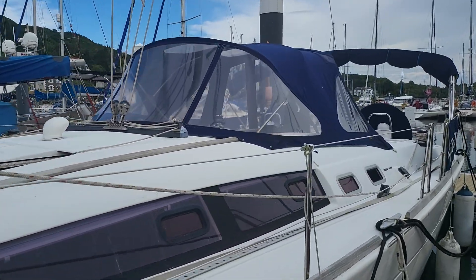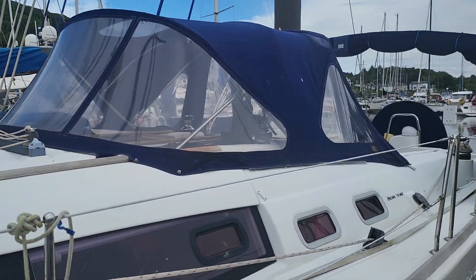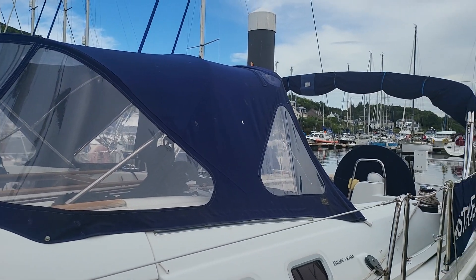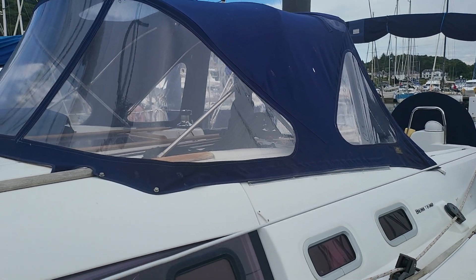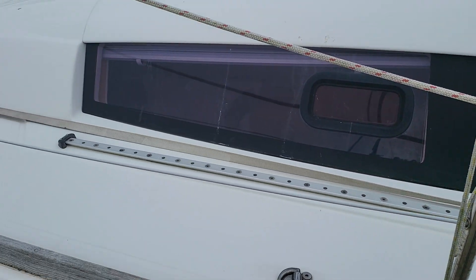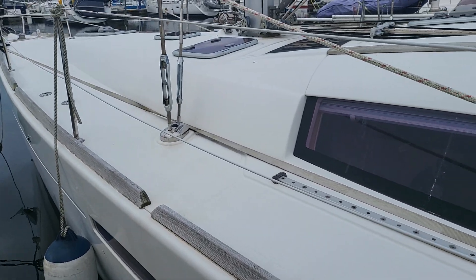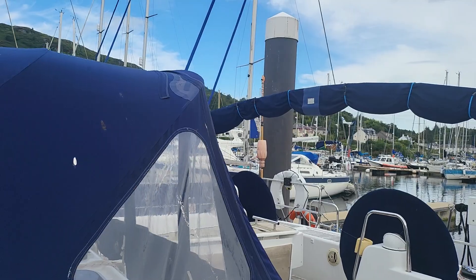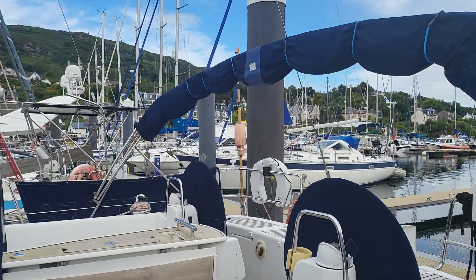We've got this separate forward cockpit cover and then there's one aft there, the windows, the decks, and if we just come here we can see the cockpit.